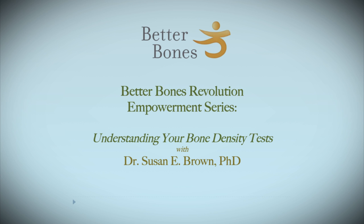This video on understanding your bone density test is part of the Better Bones Revolution Empowerment Series developed here at the Center for Better Bones. Hi, I'm Dr. Susan Brown, Medical Anthropologist and Nutritionist.